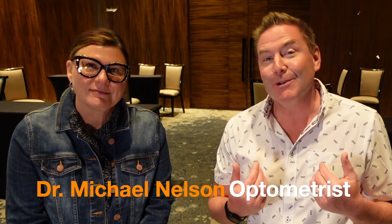Hey, good optometry morning. Dr. Michael Nelson, YouTube Eye Doctor here today, and today I'm so excited because I got Christine Ziegel with me here today. She's the Canadian National Key Account Executive for Transitions Optical.